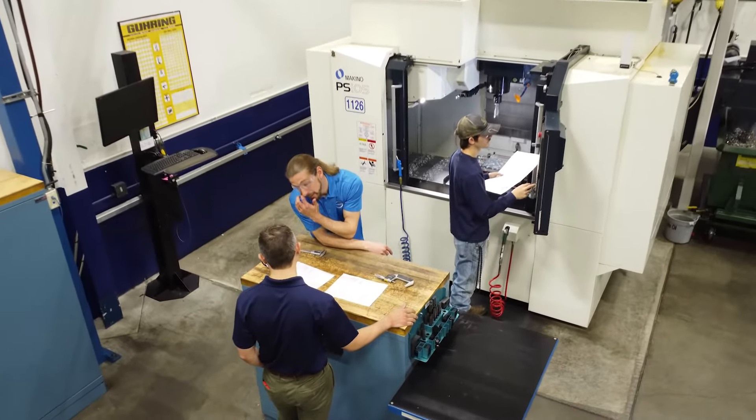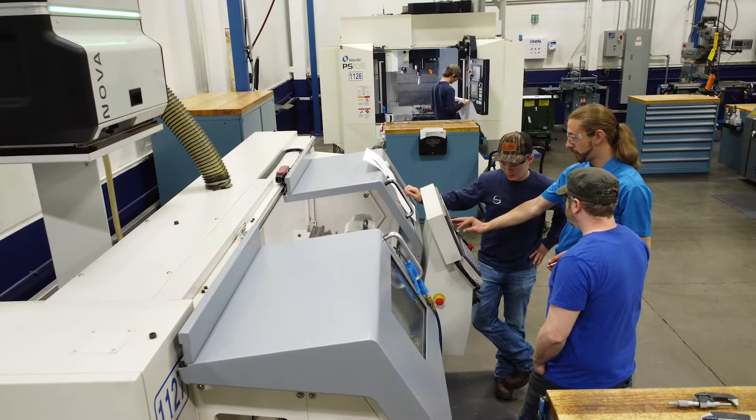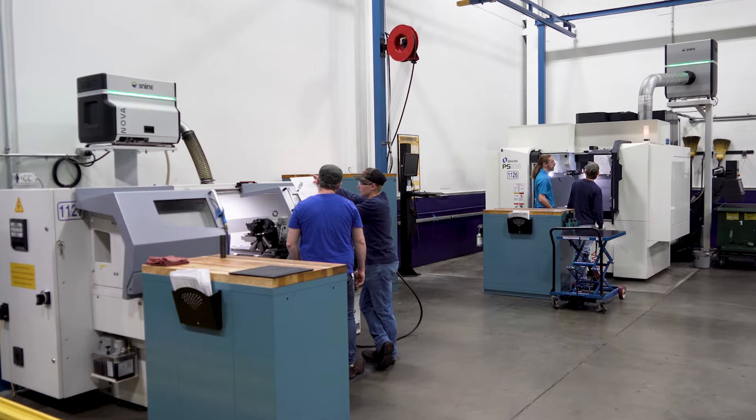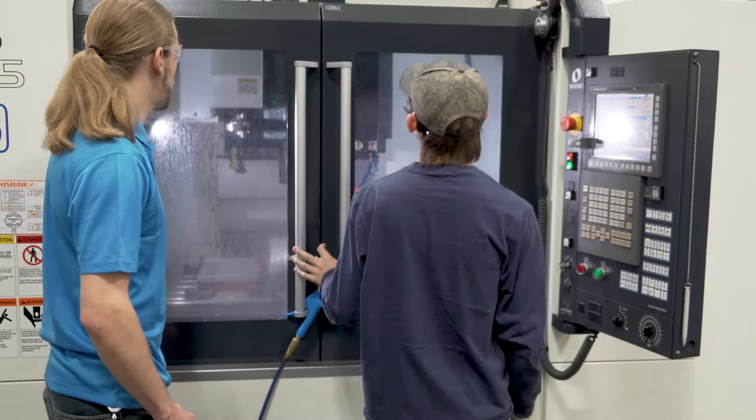They see that the technology is there, the capabilities are there, and technology is very appealing to the younger generation as well. It makes it great for cross-training and great for training new employees. You have that standard platform.